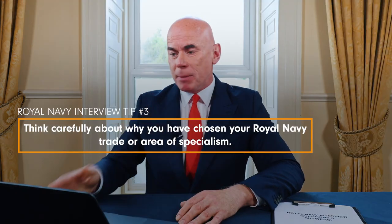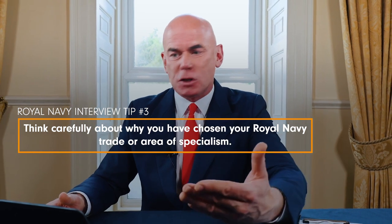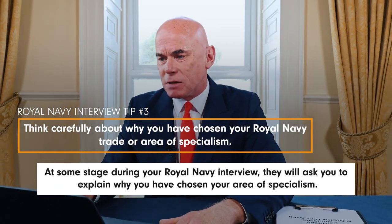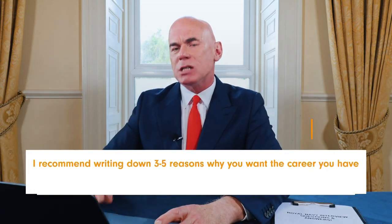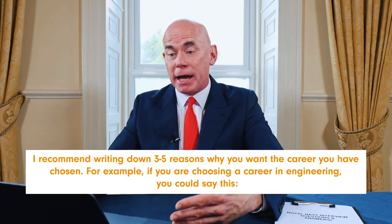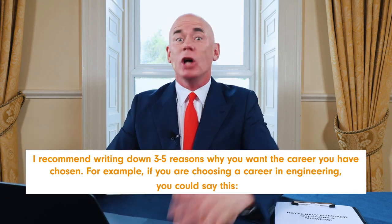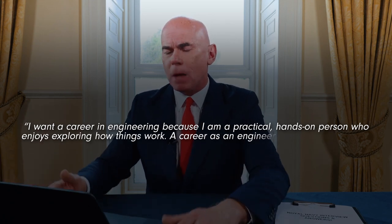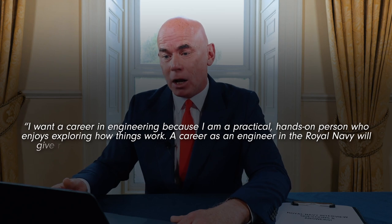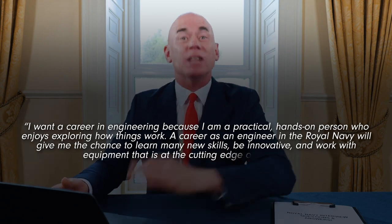Royal Navy interview tip number three is to think carefully about why you have chosen your Royal Navy trade or area of specialism. Write down three to five reasons why you want the career you have chosen. For example, if you are choosing a career in engineering, you could say: 'I want a career in engineering because I am a practical, hands-on person who enjoys exploring how things work. A career as an engineer in the Royal Navy will give me the chance to learn many new skills, be innovative and work with equipment at the cutting edge of technology.'